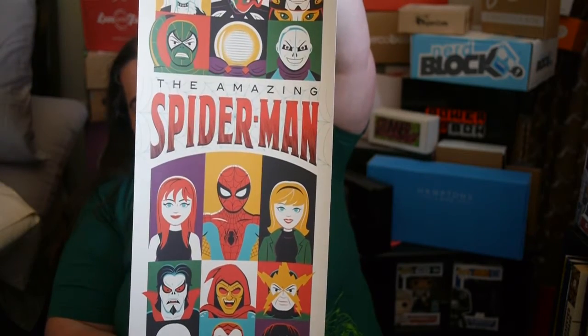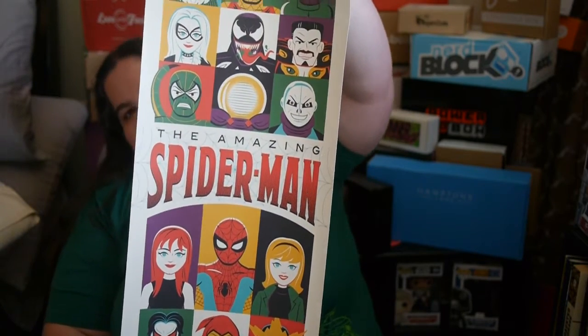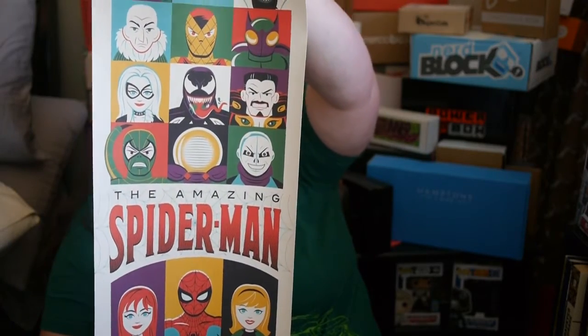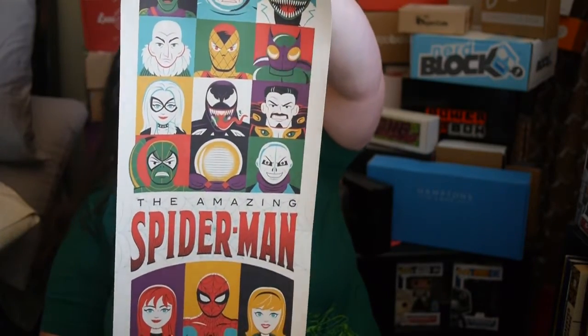Got Mary Jane and Gwen, and Venom, Green Goblin — everybody. So that is really cool.